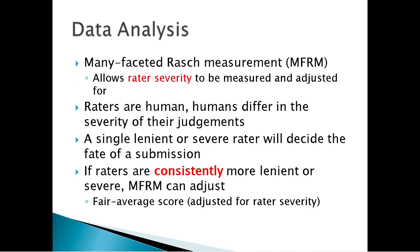We use what's called many-faceted Rasch measurement. The reason I do this is it allows us to measure rater severity and adjust for it, because raters are human and humans differ in the severity of their judgments. If you are unfortunate enough to have even one really severe rater, that would doom your submission. If you have a really lenient rater, you have a really good chance of getting in. That's not fair. So we use many-faceted Rasch analysis to adjust for rater severity, and that's how we generate the fair average score.